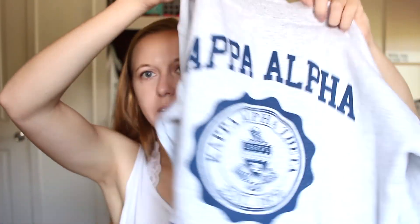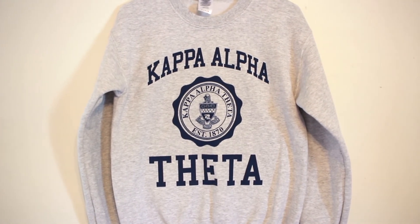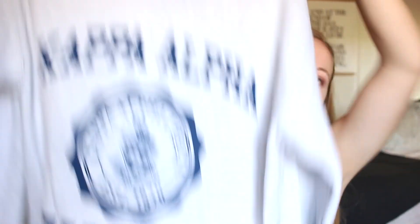For this day, instead of a shirt I did a sweatshirt. It says Kappa Alpha Theta and has the crest on it. Theta nationally doesn't allow anything with letters until initiation, so I'll probably give her some things for that, but I thought this would be a cute sweater for now — especially since initiation is only about a week away.